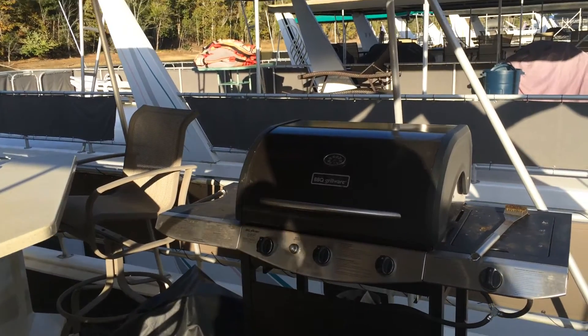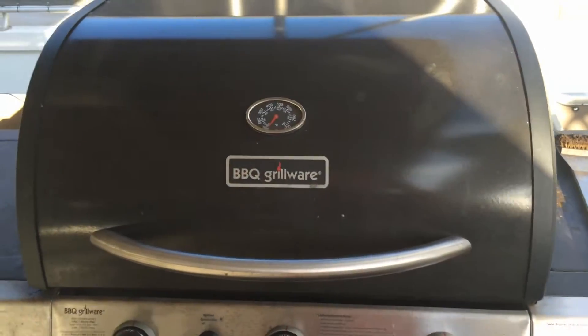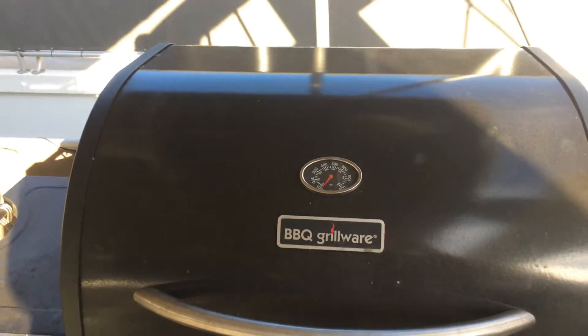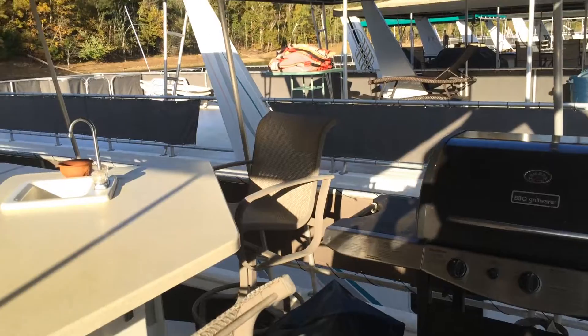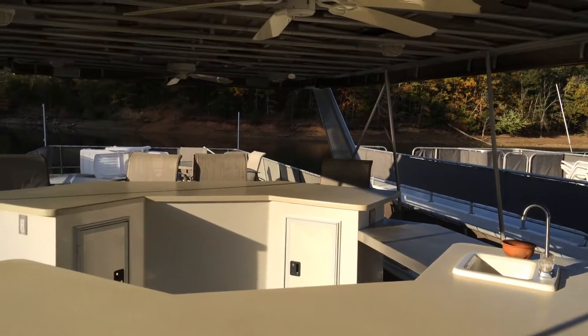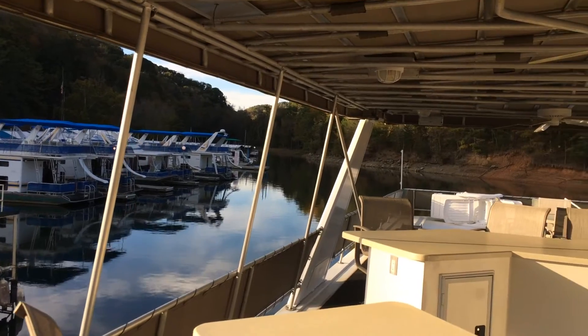The grill is a three-burner LP gas grill with one side burner, purchased in 2011. Now go on to video three, which will be the inside of the boat and the front panel.